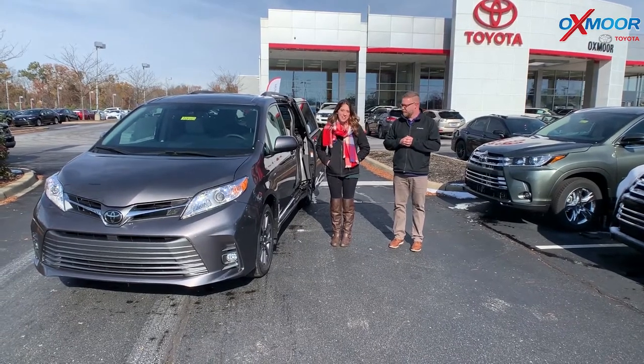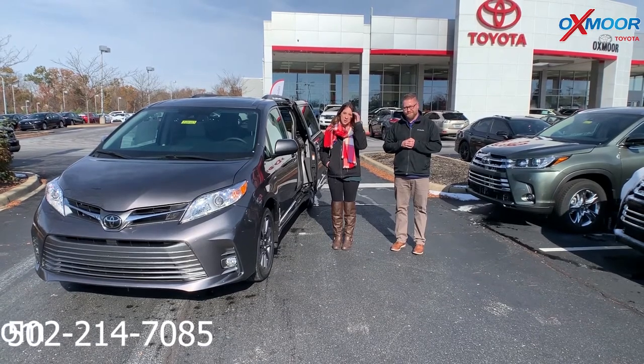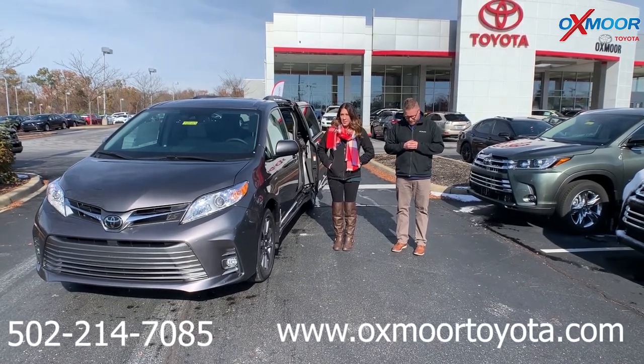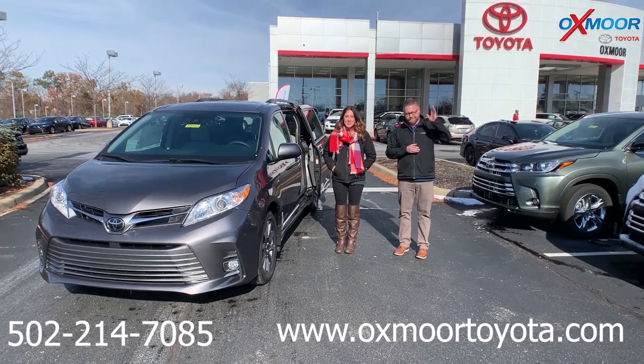The best phone number is 502-214-7085. Also make sure to check out our new Express store, which is on our website at oxmortoyota.com. I'll have a link to this vehicle in the comments. Thanks guys, and we'll see y'all next week.